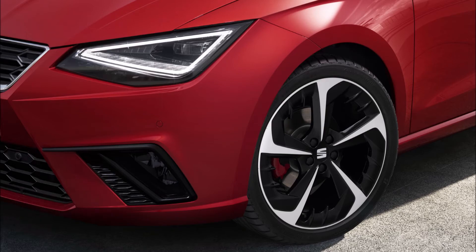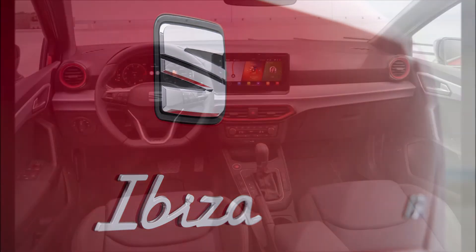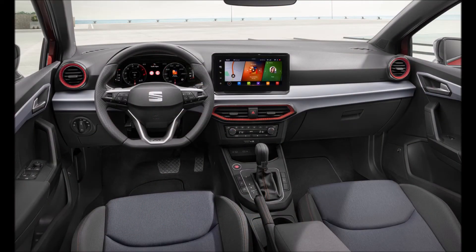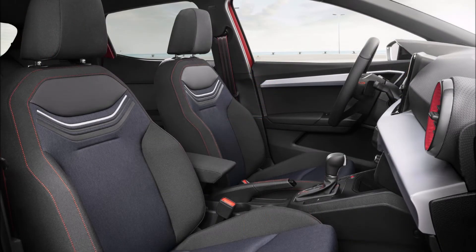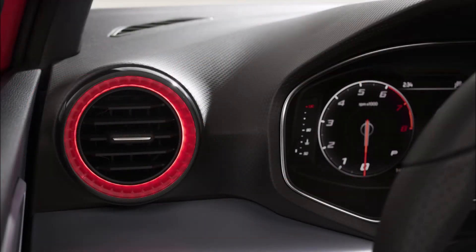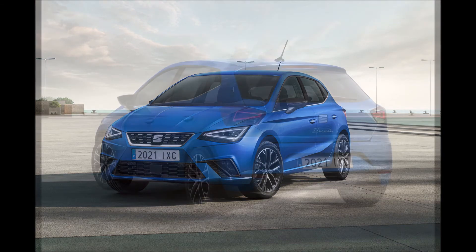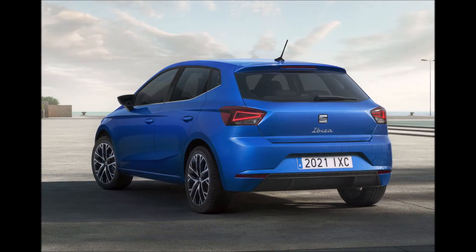The new Seat Ibiza will launch in the UK market with three petrol 1.0-litre three-cylinder engines. The base model gets a naturally aspirated unit with 79 horsepower (80 PS) paired with a five-speed manual transmission, while the range is completed with two turbocharged EcoTSI units with 94 horsepower (95 PS) and 108 horsepower (110 PS) respectively. The more powerful 108-horsepower variant is paired to either a six-speed manual or a seven-speed dual-clutch automatic transmission.